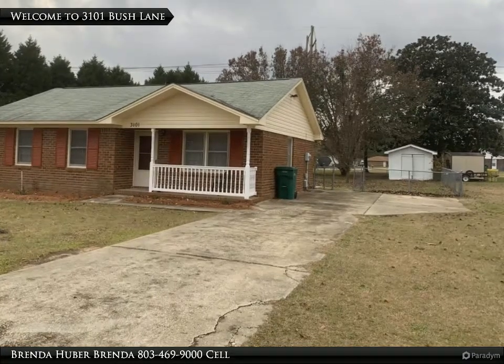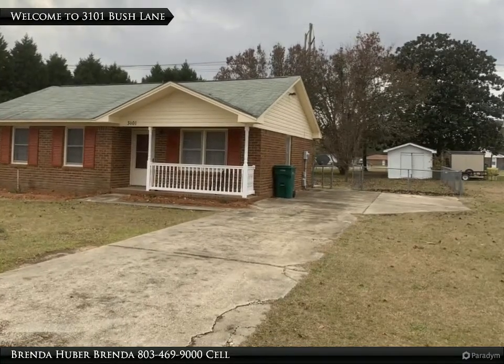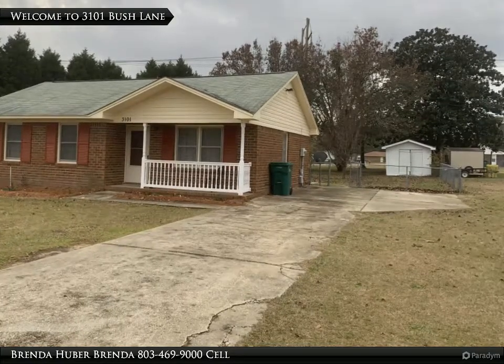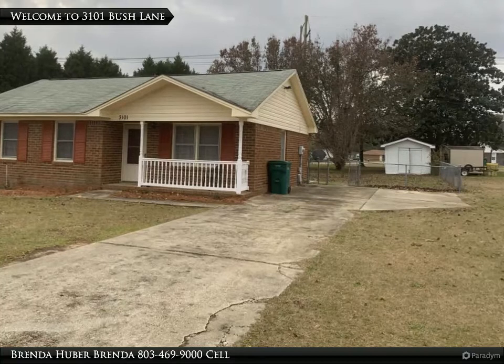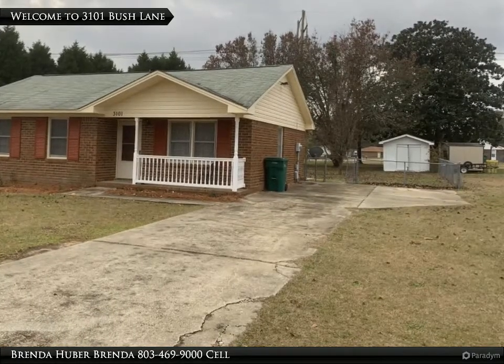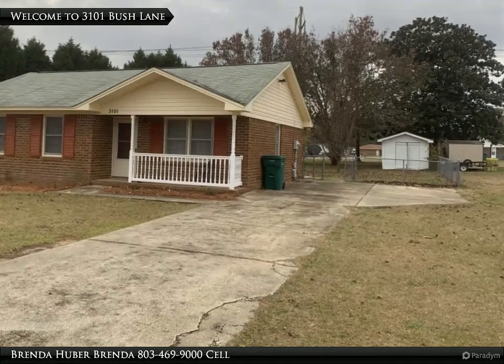Enjoy a front porch, rear patio, large fenced backyard with a double gate, outside storage room, and a detached storage room. This home is completed with a 0.62 of an acre corner lot, and semi-privacy with Leland cypress trees along the corner side.